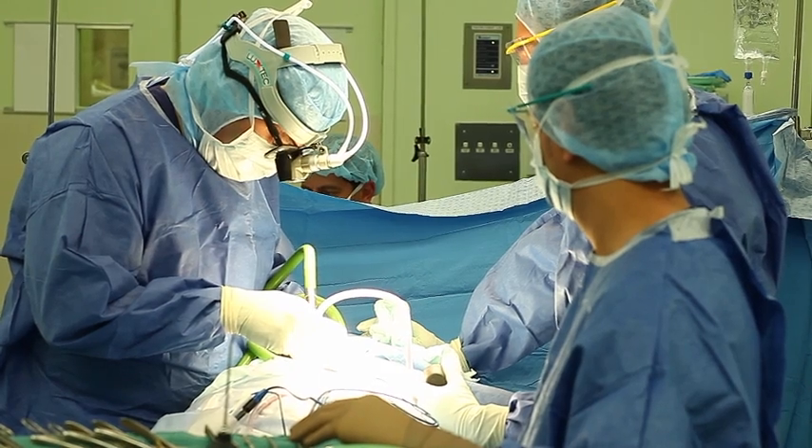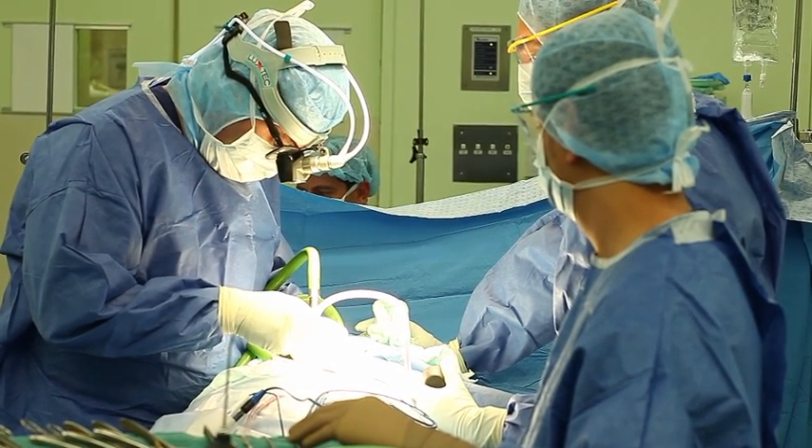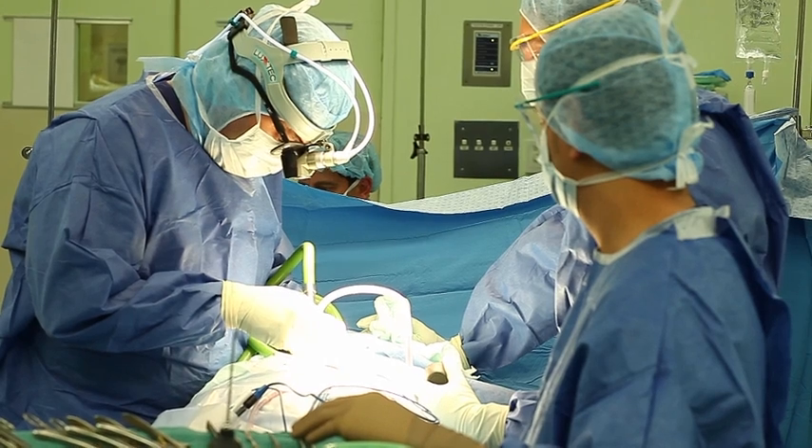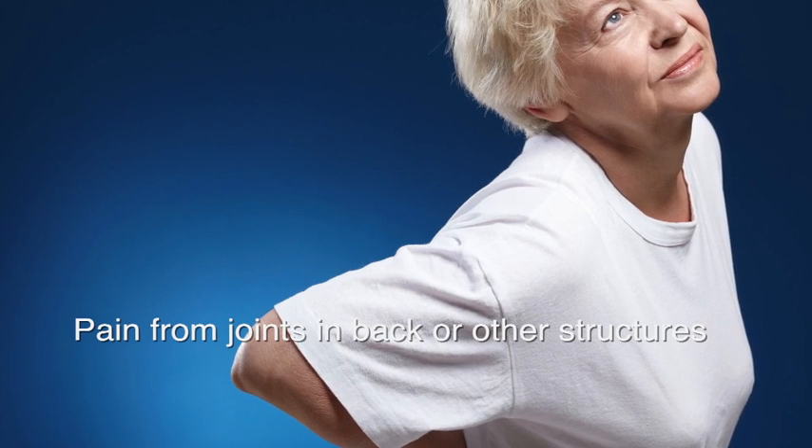If you've had previous spinal surgery and still suffer significant pain, you shouldn't suffer in silence. Ask your GP for a referral to a clinic which specialises in spinal cord stimulation and other modern strategies to treat failed back surgery syndrome. Have a look on the internet, get as much information as you can, and bring a list of questions to your appointment so that we can help you as best we can.